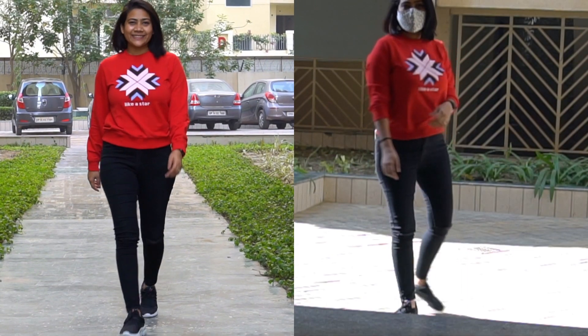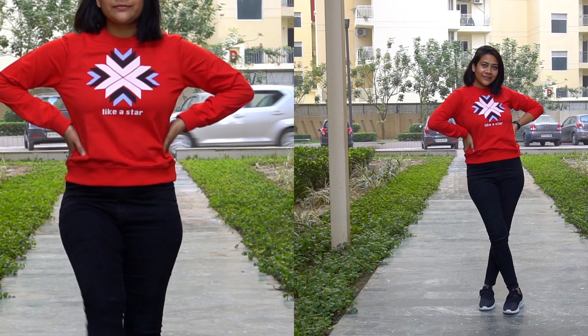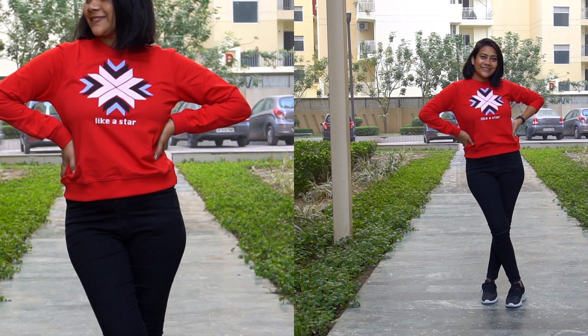When I wore it I was pleasantly surprised — it's not too bright a red and not a dull red either. It's the perfect red.